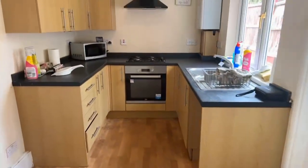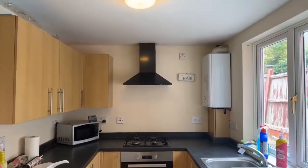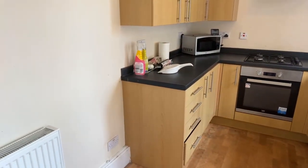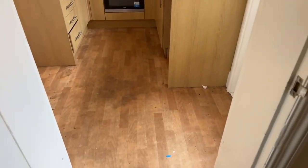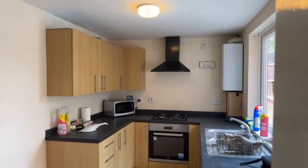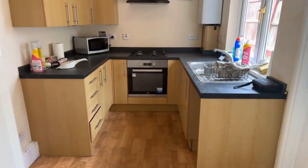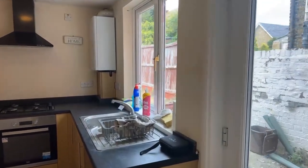The kitchen has lino flooring, cupboard space below and above the counter, an integrated oven and gas hob, and space under the counter for a washing machine and at the end for a fridge freezer. Obviously with the property being available from the 23rd of August, the current tenant is still in the process of cleaning and tidying up as they move out, so there's plenty of time to get everything sorted ready for the new tenant.